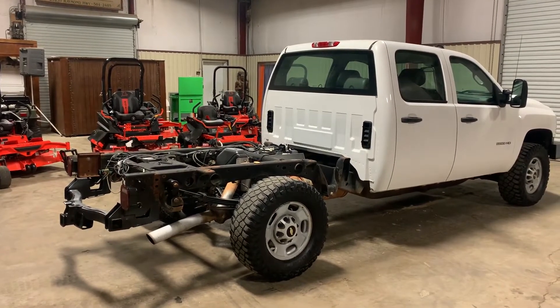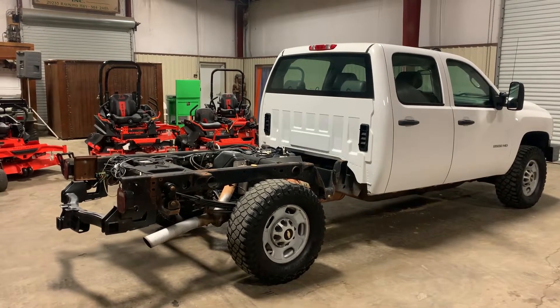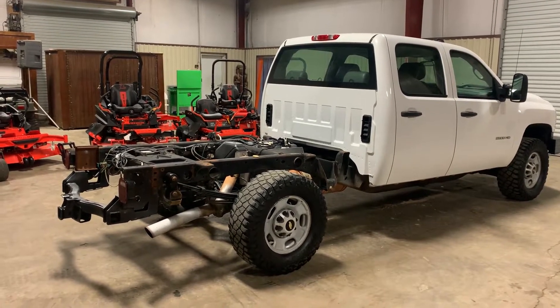Let's do a walk-around video on this 2012 Chevy 2500 HD crew cab four-door, four-wheel drive pickup truck.